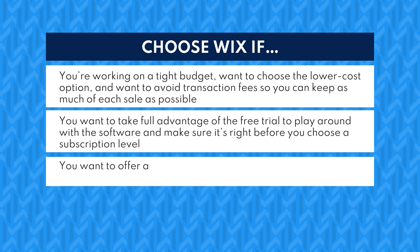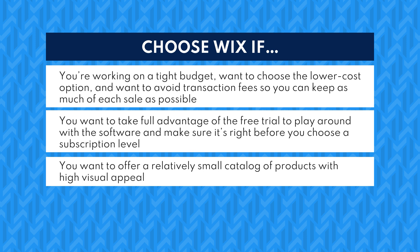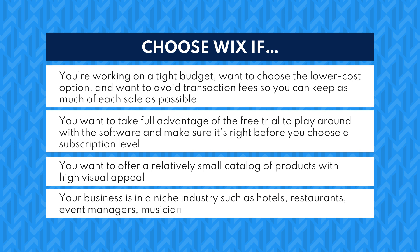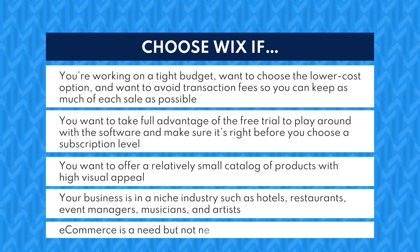Choose Wix if you want to offer a relatively small catalog of products with high visual appeal, or your business is a niche industry such as hotels, restaurants, event managers, musicians, and artists — where e-commerce is a need, but not necessarily your whole focus.